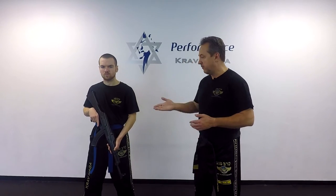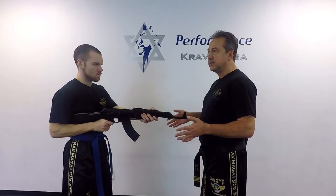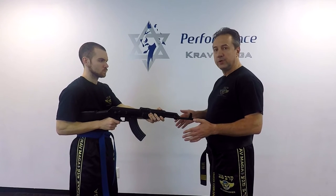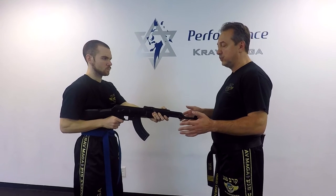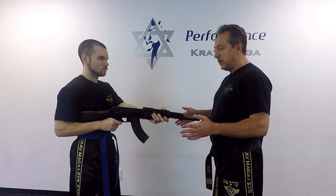So first we do it from the front. He threatens me with the rifle. Maybe it's a robbery, maybe it's a hostage situation, or maybe I just had an opportunity when his rifle jammed or he's reloading and right now I have an opportunity to disarm. So the first thing is I don't want it pointed at me, so I need to redirect it to the side.